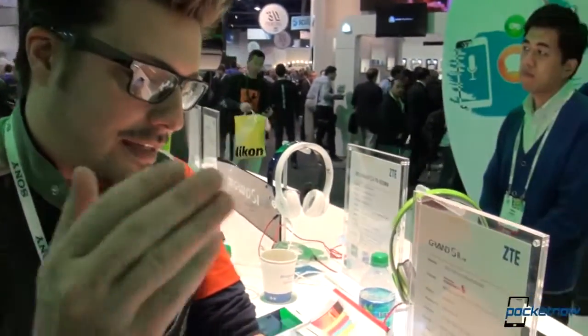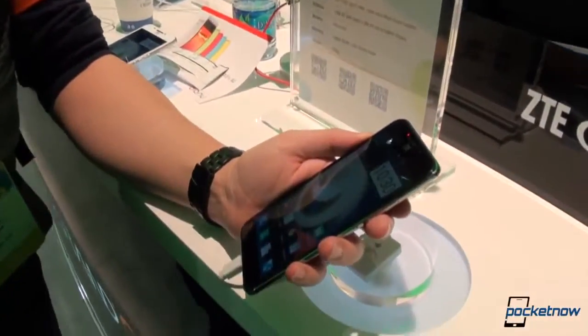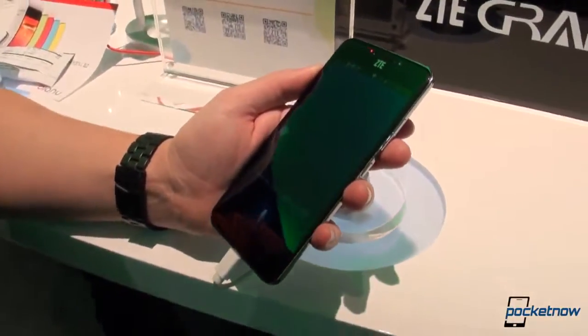Hey everybody, it's Michael Fisher with Pocketnow, still at the ZTE booth at CES 2014. I bet you didn't expect to see as much as you are from ZTE, but they have a lot to show off this year, and this is the sequel to last year's Grand S — the Grand S II. Let's check it out.